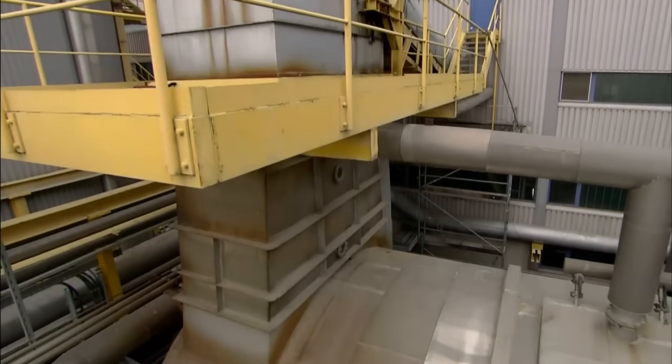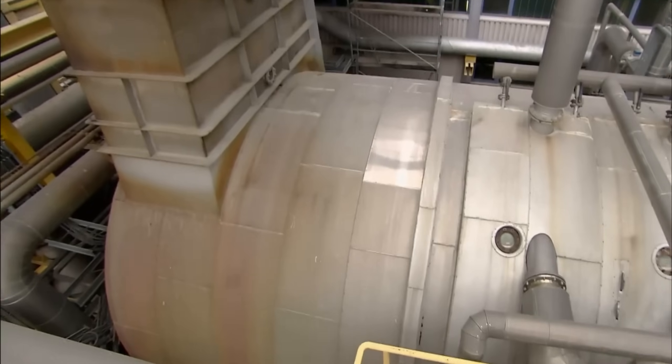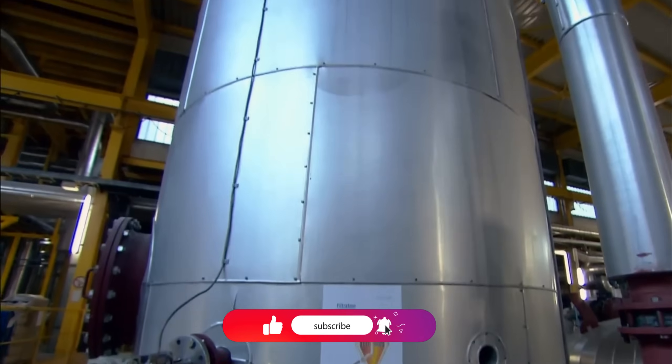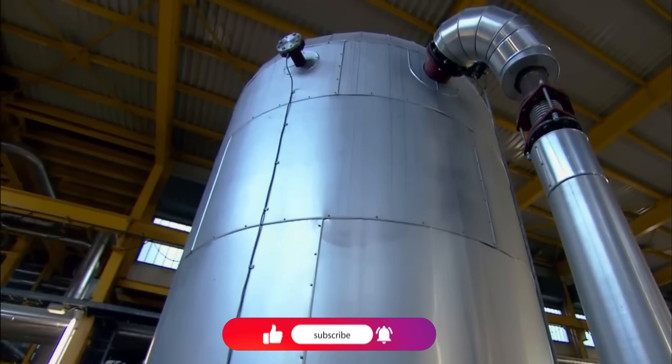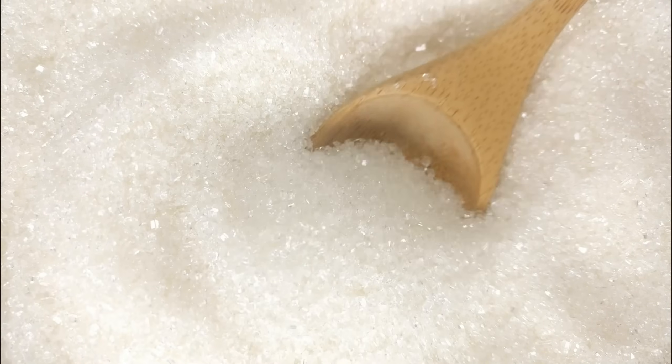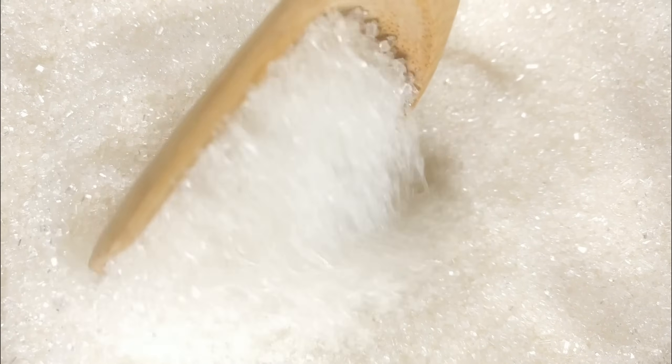If you enjoyed this deep dive into sugar manufacturing, hit that like button and subscribe for more fascinating factory processes. Comment below and let us know what industrial process you'd like us to explore next. Until next time, keep questioning how things are made.